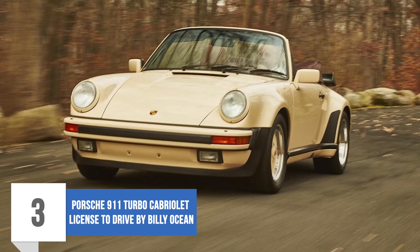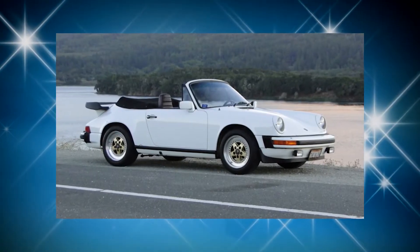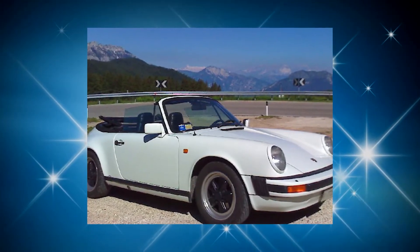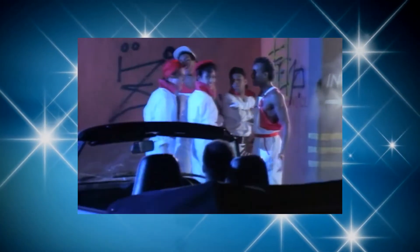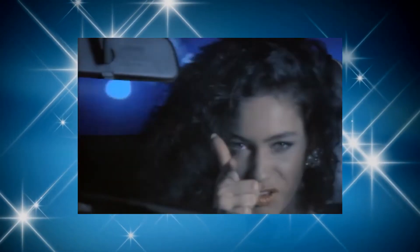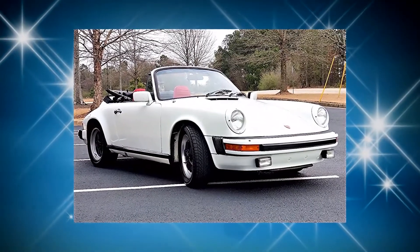Number 3: Porsche 911 Turbo Cabriolet — Licensed to Drive by Billy Ocean. Porsche is not built for the average income earner, so it has always maintained a reputation of being used by the rich to make a statement about their wealth and taste. Considering that the song is about a car, it would be rather weird for Billy Ocean not to feature a vehicle in the music video. He decided to grace it with the incredible Porsche 911 Turbo Cabriolet — technically a 1969 model given the body kit from a 911 Turbo — a well-built white Porsche designed with beautiful backlights, with the convertible feature as a main focus throughout the video.